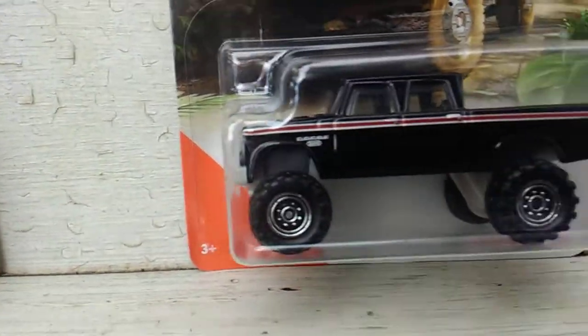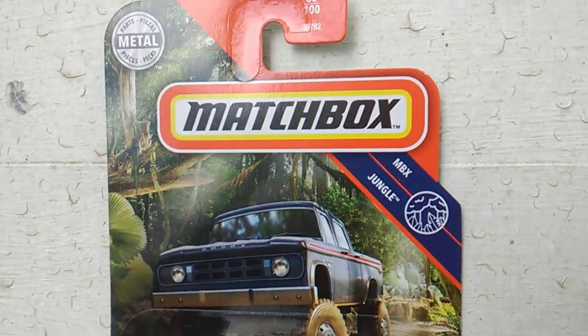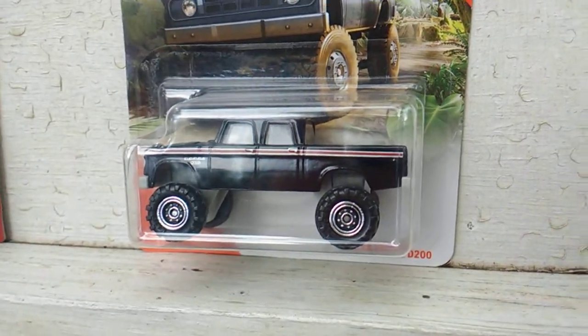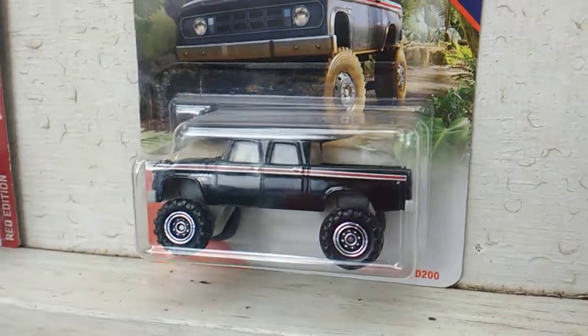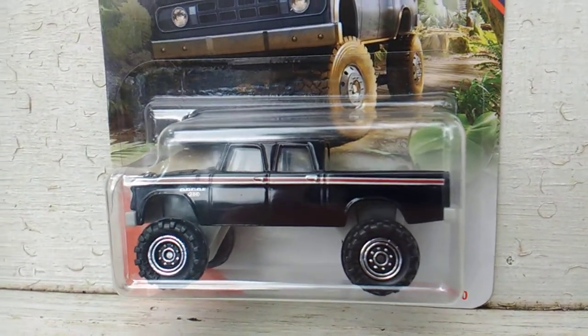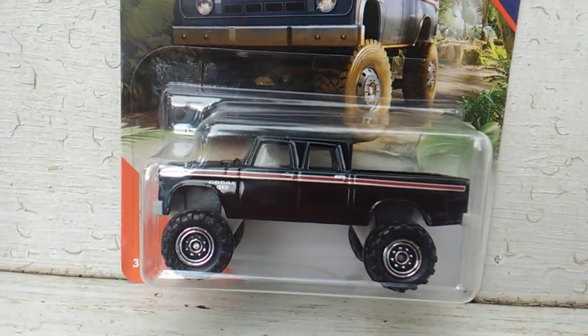And up next we have this black Dodge. I think I got one of these for Nitro Speed last year, or it might have been earlier in the year — I got one of these Nitro Speed in a trade. Glad to have that.